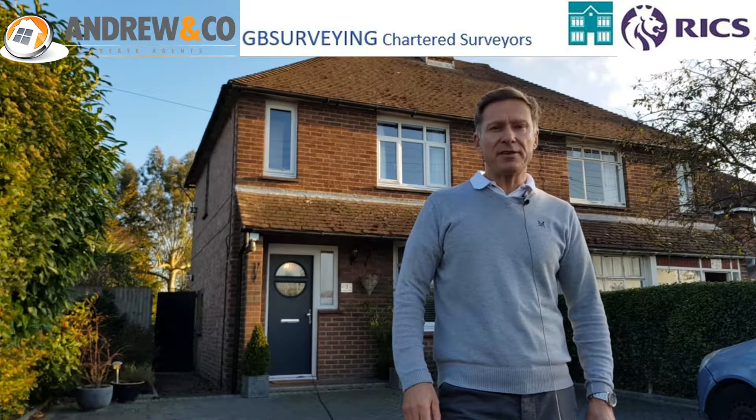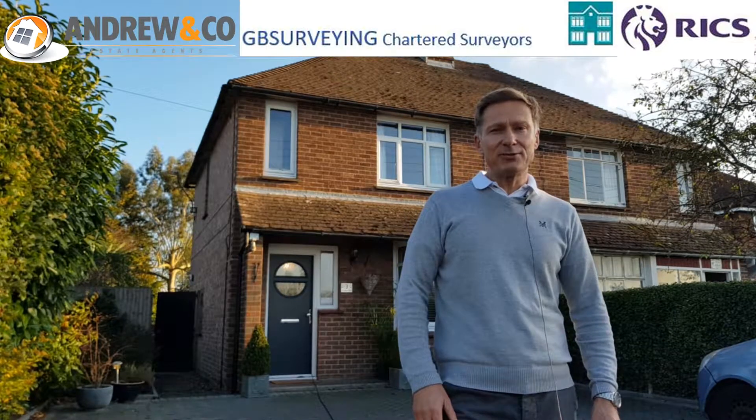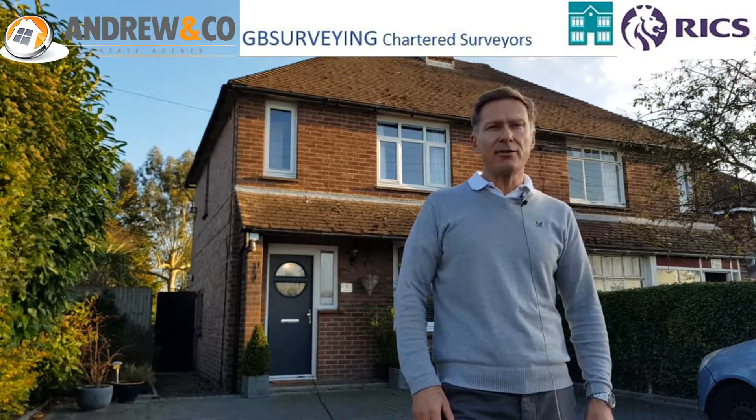The two types of survey that surveyors usually offer are the residential building survey and the home buyer survey.